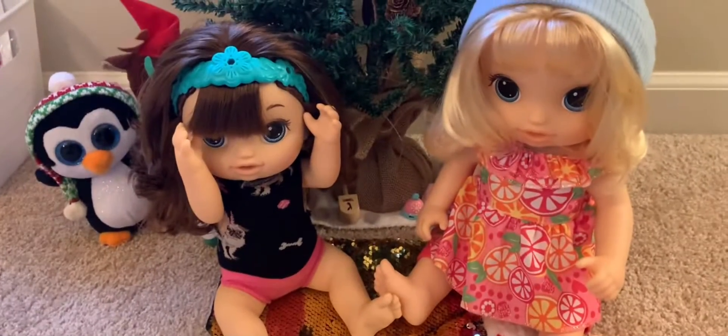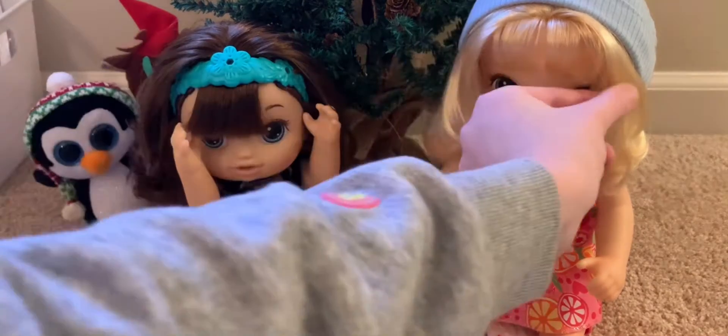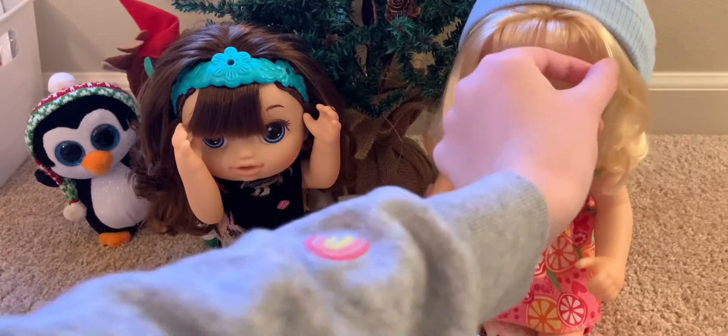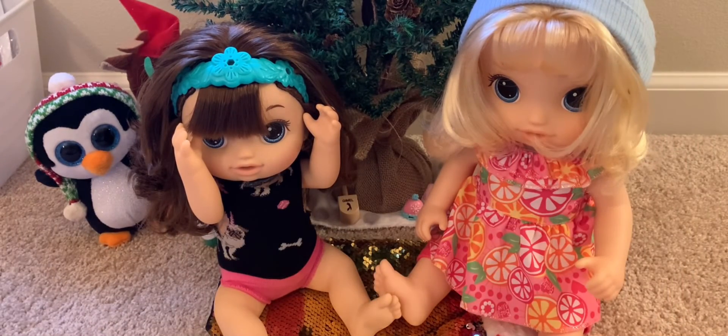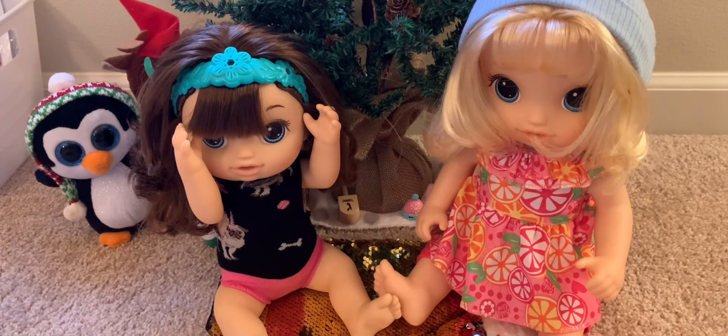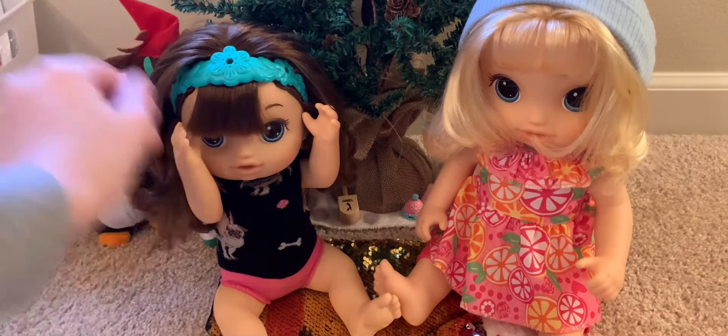Hello everybody, welcome to the Christmas Countdown 2021. Today we are joined by Griffin and Molly. Both are girls with super nice hair, and I'm jealous.